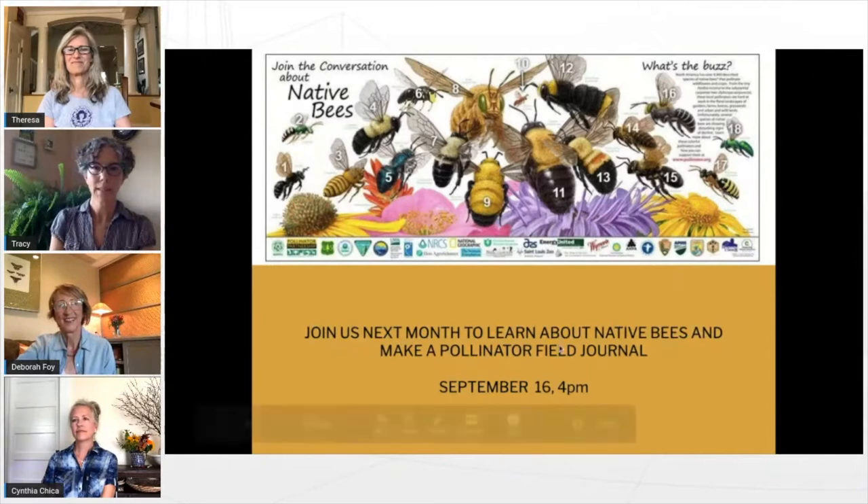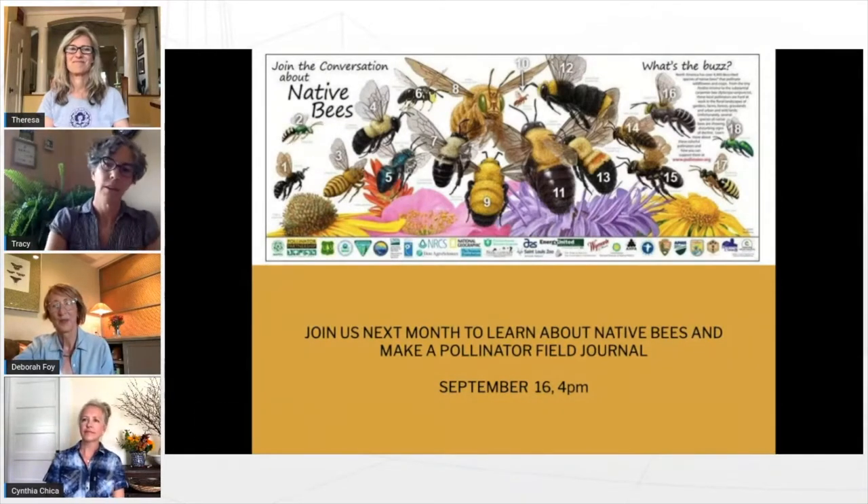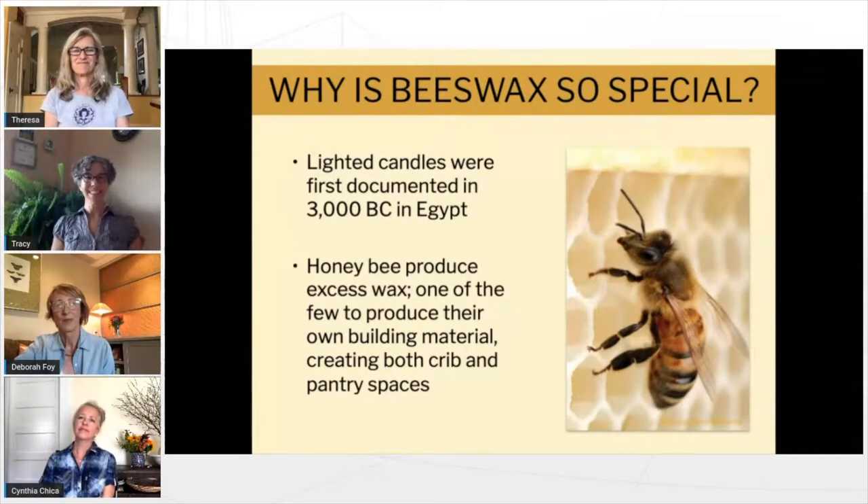You can join us September 16th at 4pm. Sign up on the Boulder Library events page — just search for Bee Chicas. Today we're talking about bees and honey bees and why they are so special. It's because they are probably the only insect that produces wax in abundance — they produce their own building material.